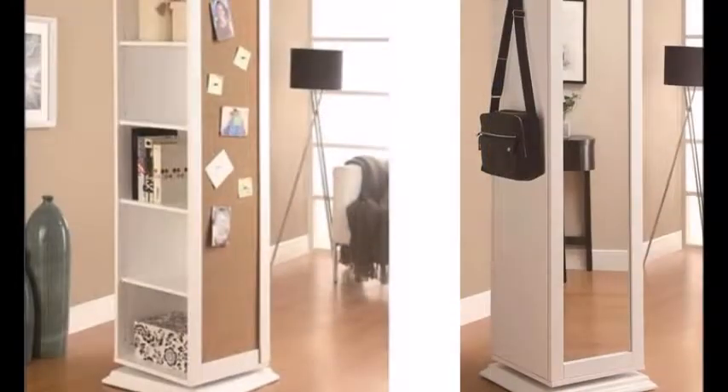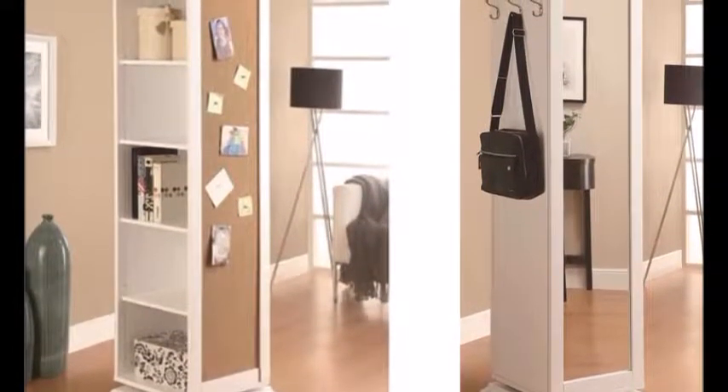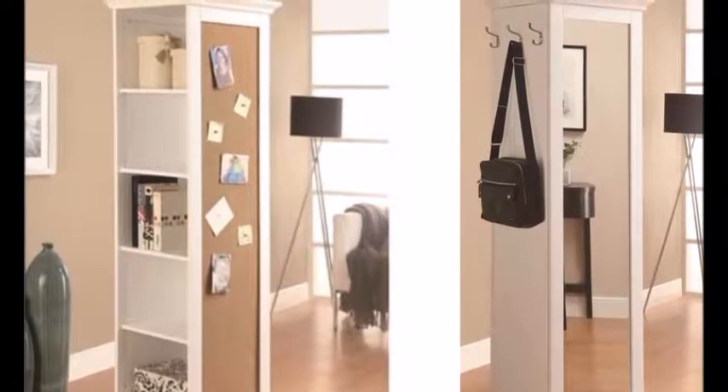3. An All-in-One Cabinet That Swivels — it's a mirror, it's a bulletin board, it's a coat rack. Finally, a piece of furniture that is all things to all people.